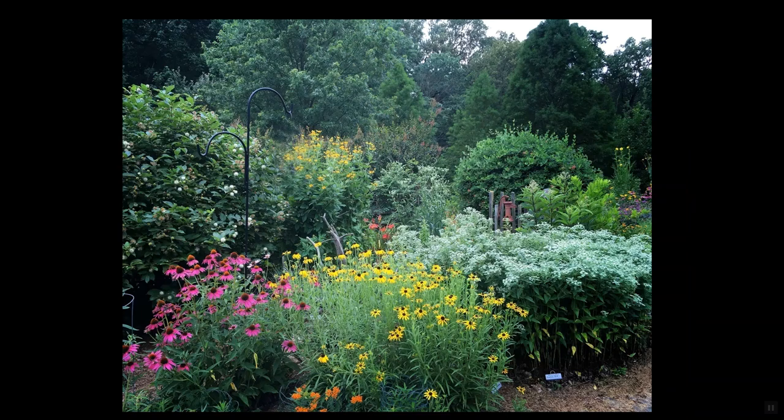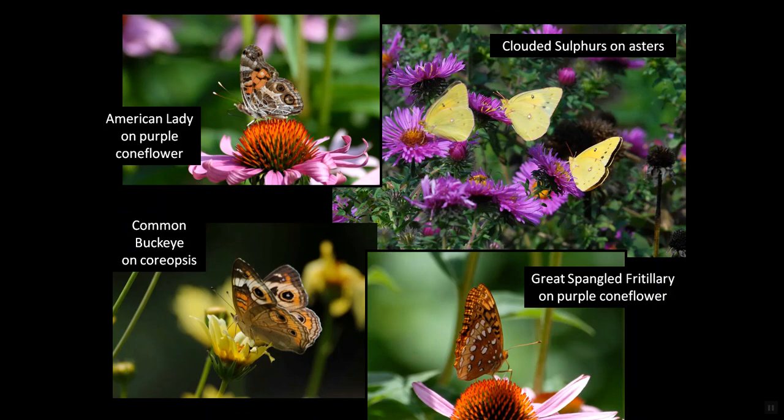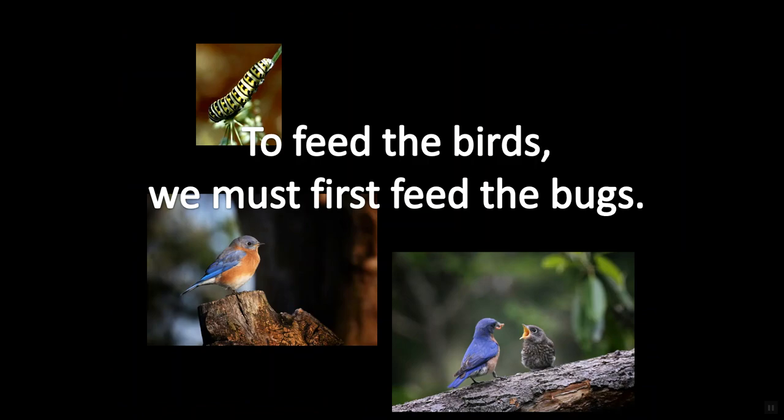But all those garden blossoms and seeds and berries — they attract more than just birds. They also attract bugs, all kinds of little flying and crawling critters that forage among the same garden blossoms as the hummingbirds and the goldfinches and all the others. And that's good. In fact, we're told: to feed the birds, we must first feed the bugs.